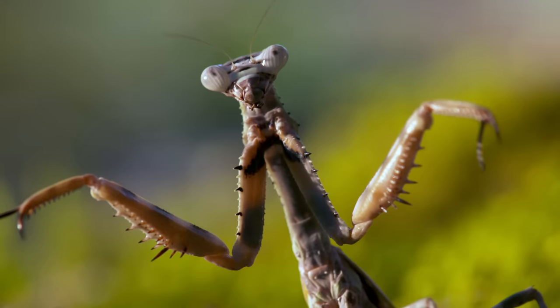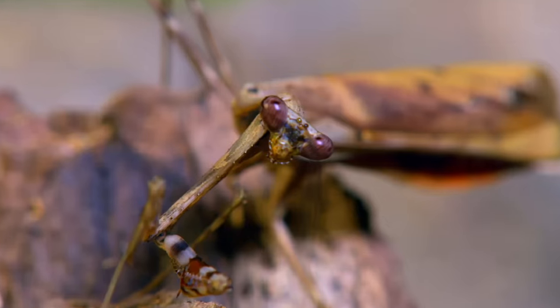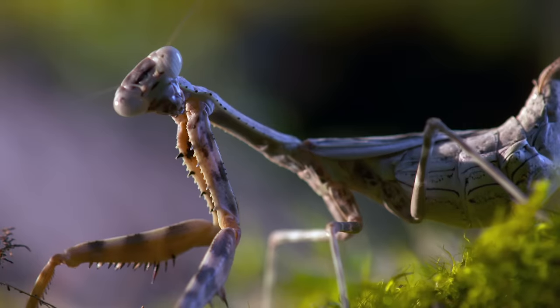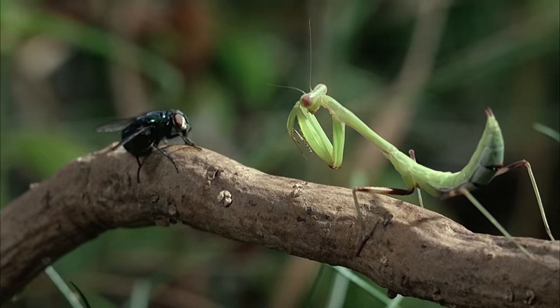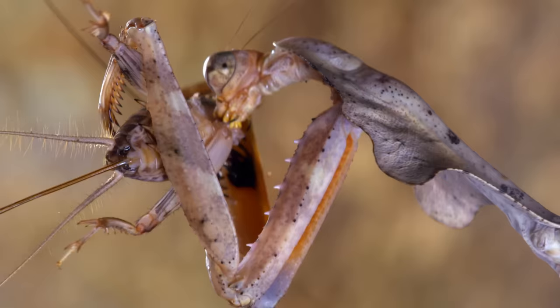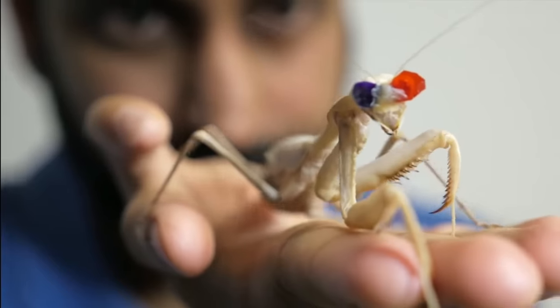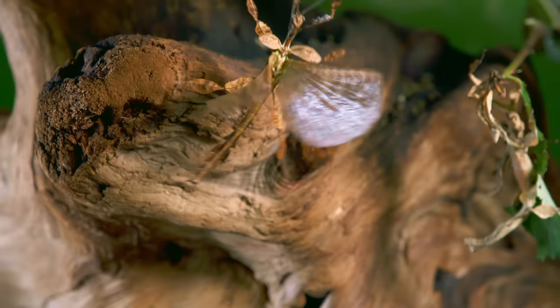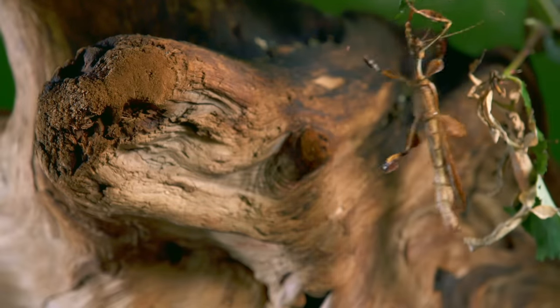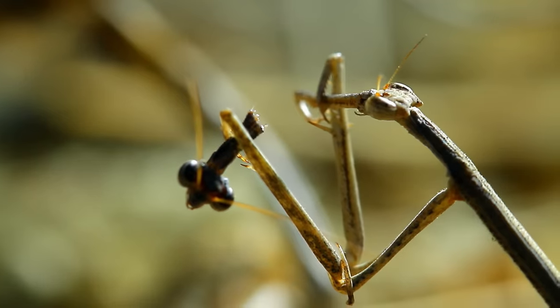Mantises are some of the most alien-looking animals on Earth. They're also one of the most effective predators. But how have these slow-moving weirdos managed to conquer almost every continent on Earth? Their main weapon is the element of surprise. These are the mantises.